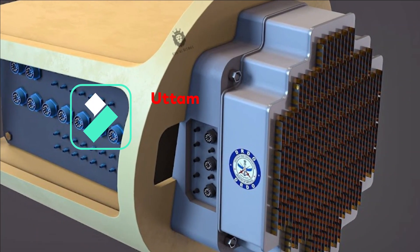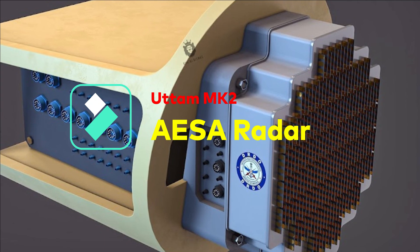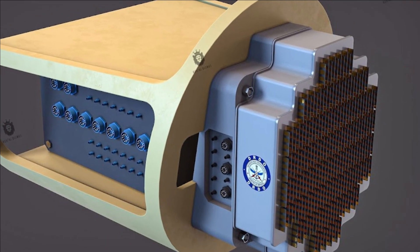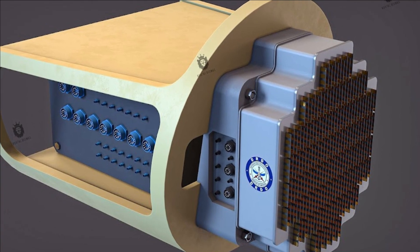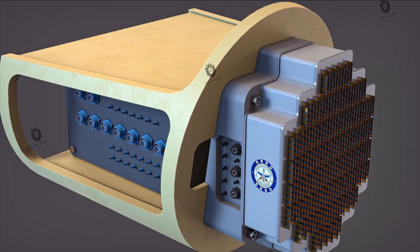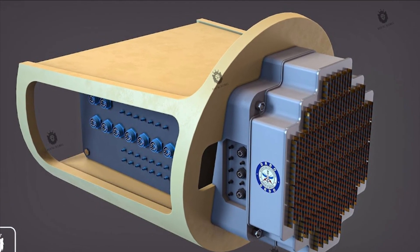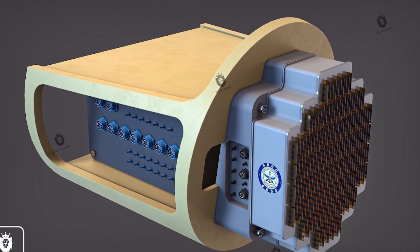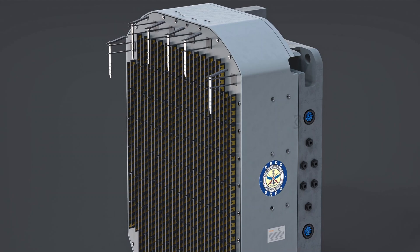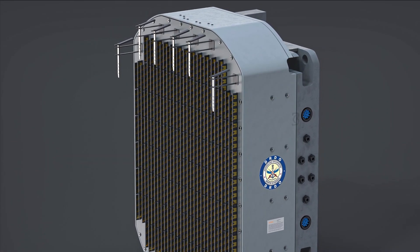Recently, LRDE has also received the first unit of the Uttam AESA Mark 2 radar. It is going to be a gallium arsenide based radar but will have more TR modules than the Mark 1. As per DRDO scientists, the Uttam Mark 2 will carry around 992 transmitter-receiver modules capable of detecting targets as small as 0.0001 m² radar cross-section area.